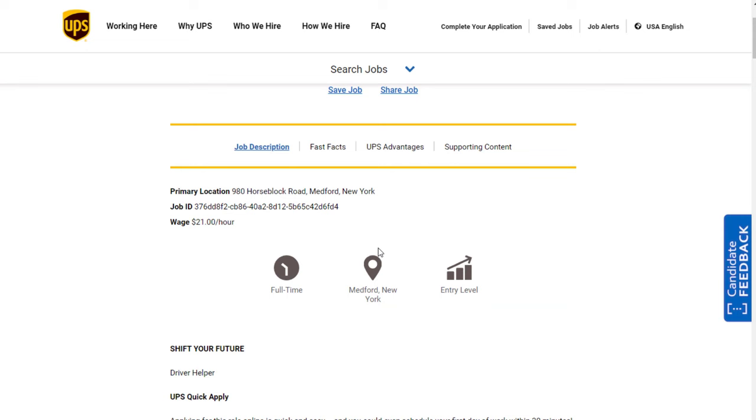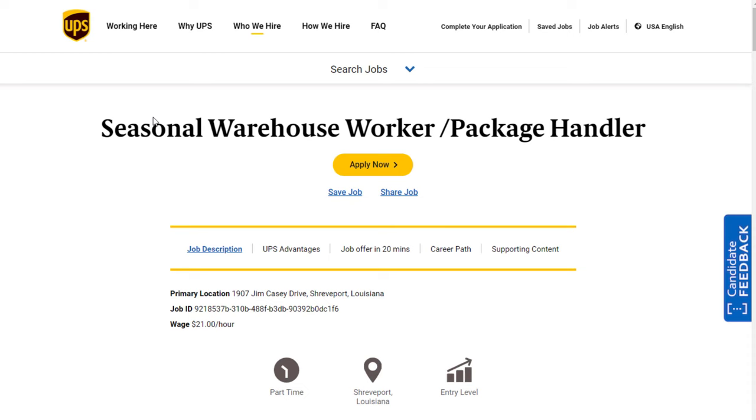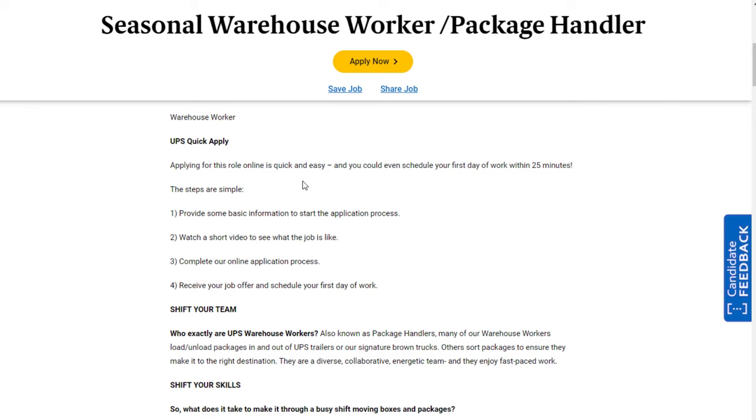No experience is necessary, and they are hiring all over the US right now. You also have the option of a seasonal warehouse worker or package handler position — also obtainable without a typical interview at $21 an hour, and available part-time. These are in all sorts of different locations around where you live. You go to jobs-ups.com, which will use your location to show you what's available in many different cities. You'll probably be surprised how many are available.